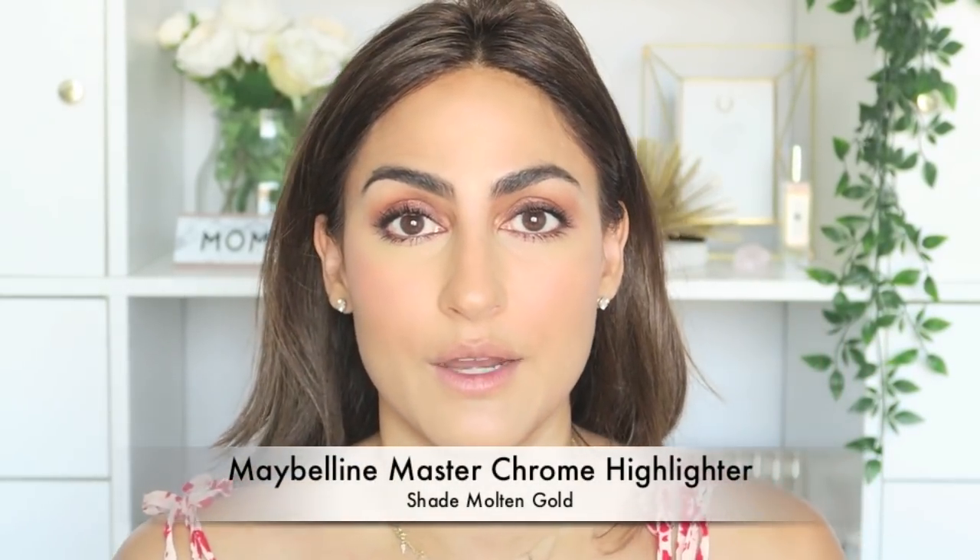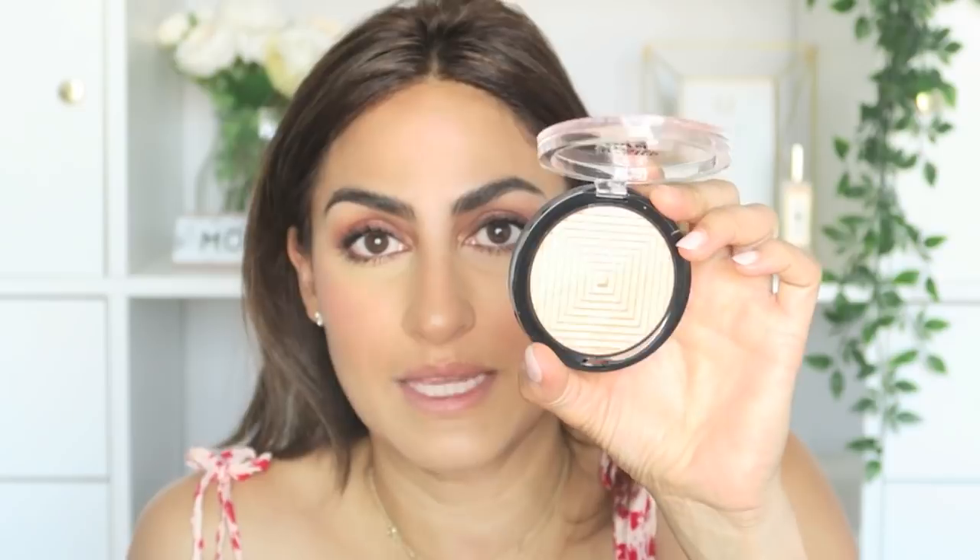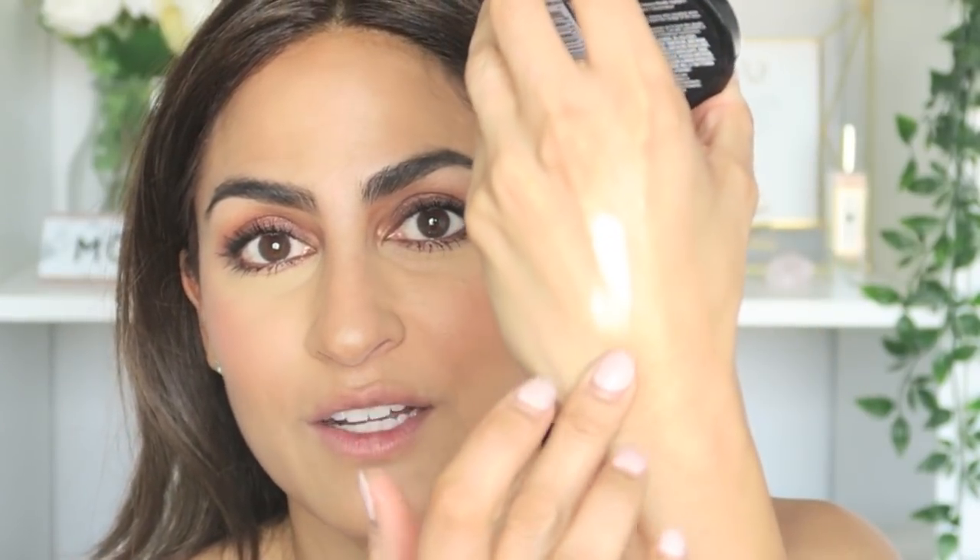Now I'm going to go in with the highlighter, and I'm using one of my absolute favorites — this is the Maybelline Master Chrome in Molten Gold. I have nothing but amazing things to say about this highlighter. It is so pigmented, it just speaks for itself. It honestly compares to any high-end highlighter — it's milled perfectly, it's not cakey.